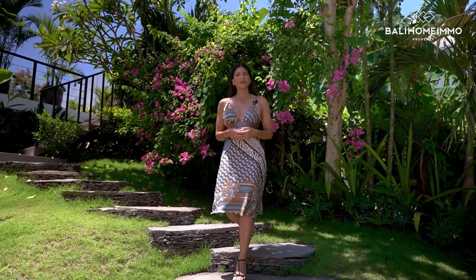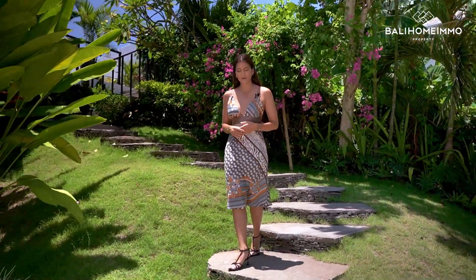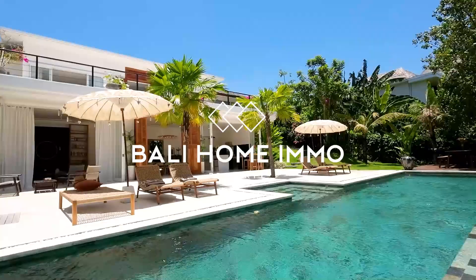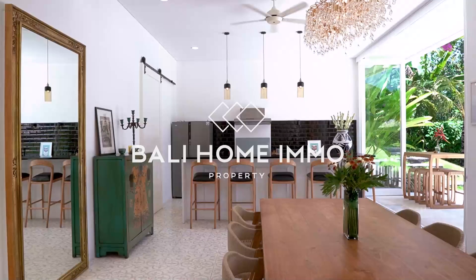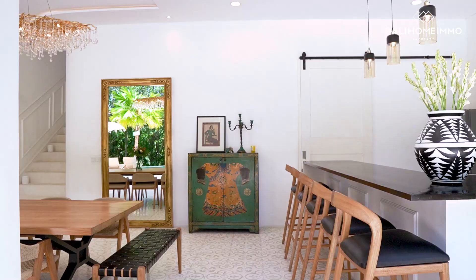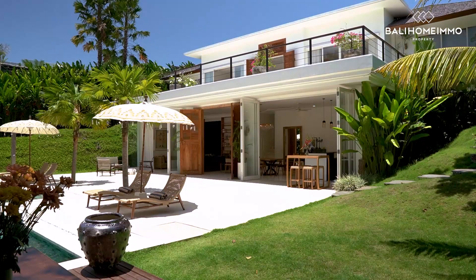Hi everyone! I am so excited to show you this beautiful villa situated in the vibrant area of Canggu. It's tucked away in a peaceful neighborhood and really captures the essence of modern luxurious living in Bali. From breathtaking views and modern facilities, this villa has it all. Grab your favorite drink, get cozy, and let's go explore every corner of this beautiful villa.